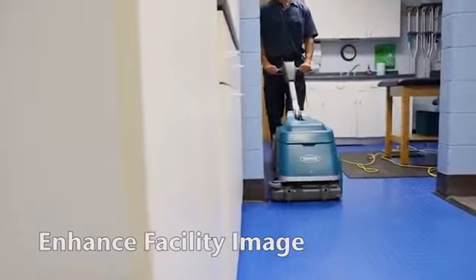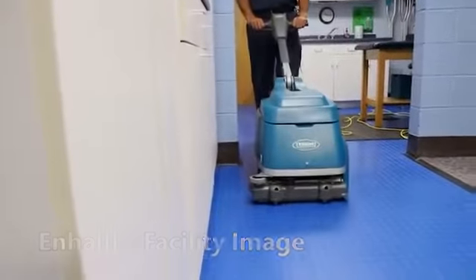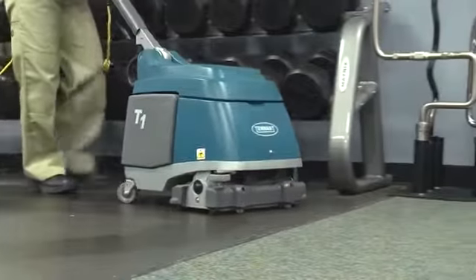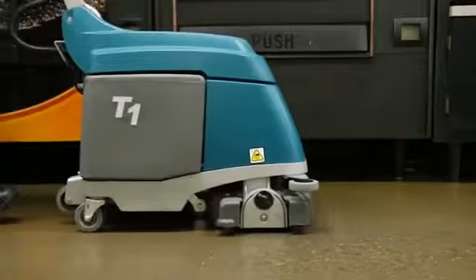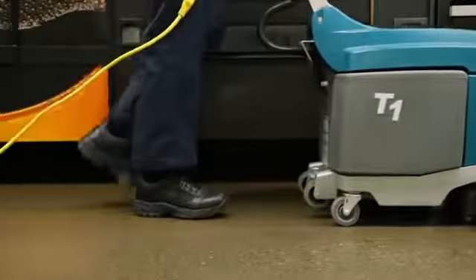Enhance your facility's image with Tennant's T1 Walk Behind Micro Scrubber. Optimal water recovery maximizes soil removal to ensure your floors are clean and streak-free. The scrubber provides excellent down pressure and pad RPM for powerful cleaning.